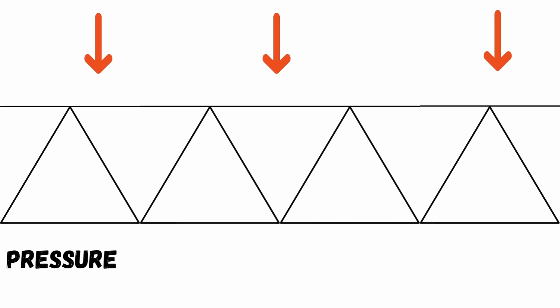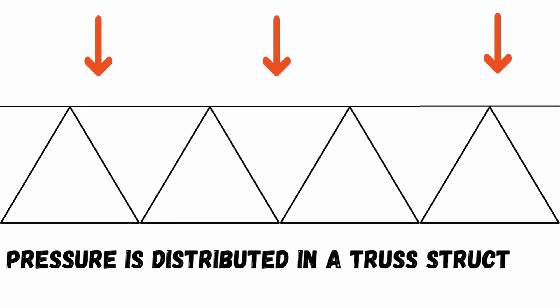A truss is just a group of triangles linked together — that's what you see on the sides of bridges and support beams on roofs. If you look at a truss, all the force is being evenly distributed across all the triangles, even though they're split apart by beams and lines. That's because of the geometry of the triangle: with three sides and fixed angles, it's able to balance compression and tension. That's why triangles are used in so many architectural marvels like the Eiffel Tower.